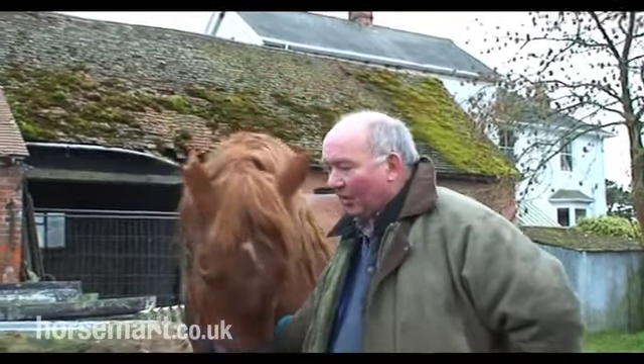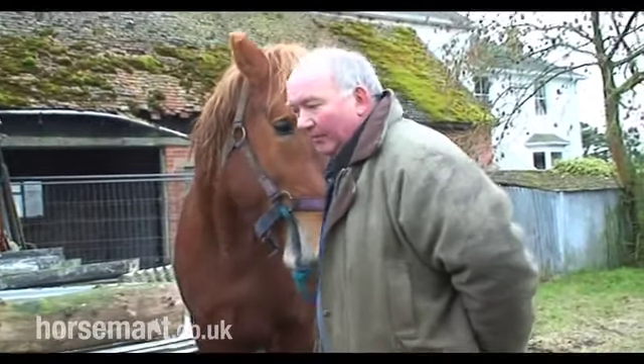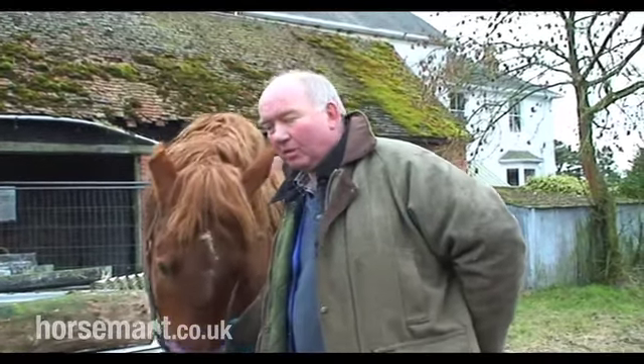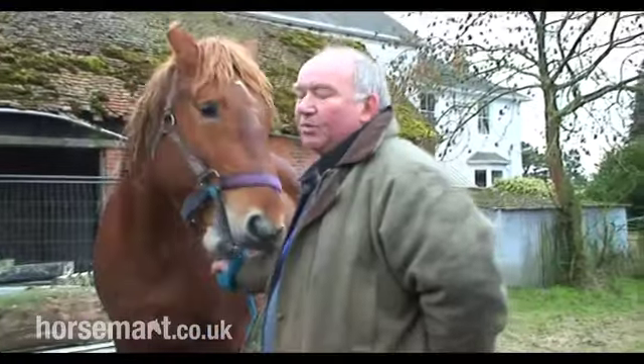All the other lines have died out now, so they're quite an old breed. I think the stud book started around 1600 and some odd — I can't quite remember the exact date — but we've got the oldest stud book in the world.